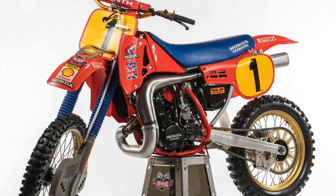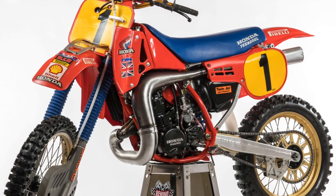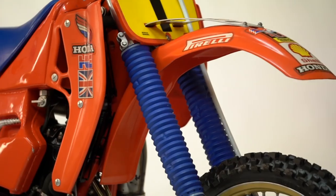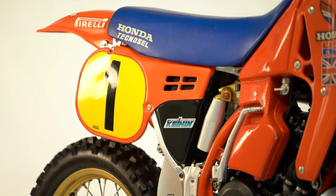The '86 bike in particular is, in my eyes, the real factory bike. It was probably the last of its kind of the two-stroke generation — way, way ahead of itself. Nice bike to ride, but not an easy bike to ride. Extremely powerful. The chassis was probably a decade ahead of itself.